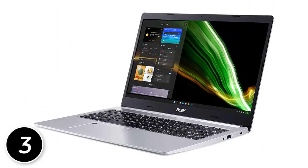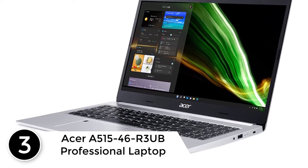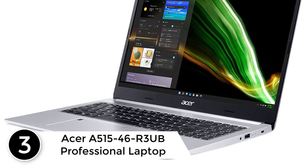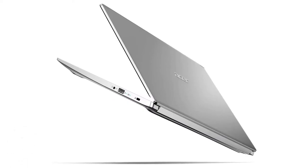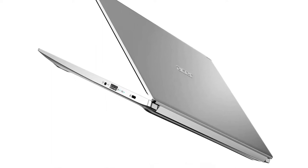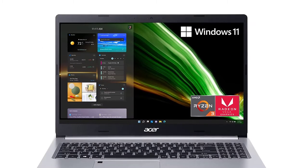At number three: the Acer Aspire 5 A515-46 professional laptop. It's all about innovation — Acer products are designed for your needs and accessibility, with powerful features fit for your lifestyle. The Aspire 5 packs a lot of power into a portable design to suit the multitasking needs of you and your family.